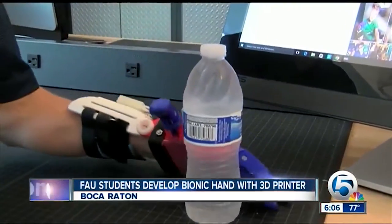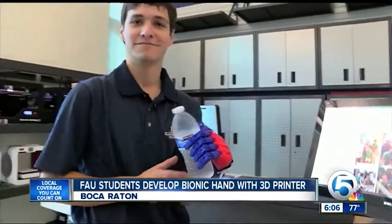Their goal now: keep growing and changing lives. In Boca Raton, Charlie Keegan, WPTV News Channel 5.